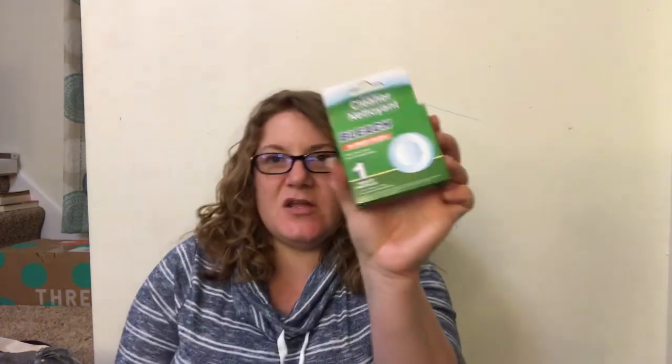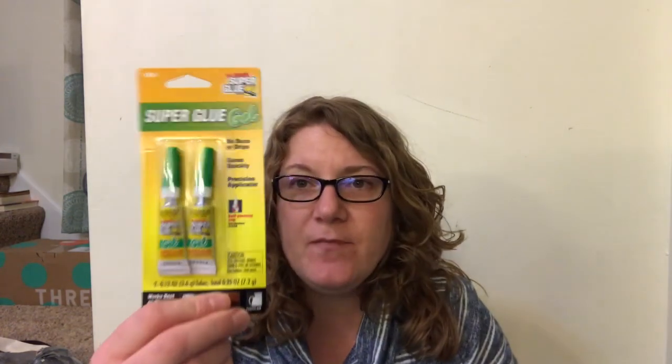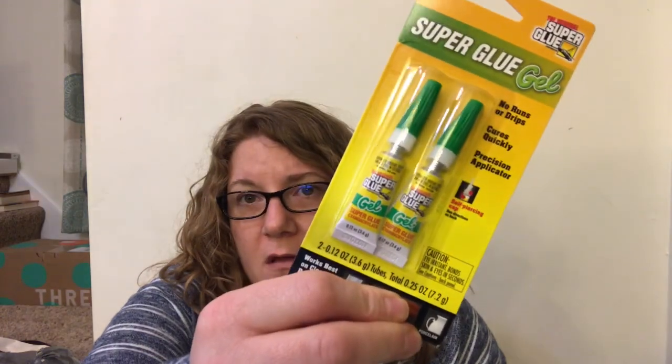I got a bleach cleaner - my toilet upstairs just does not want to stay clean, it looks like it's got mold or something growing in it. I got a brush for my sink, which is what I use to clean my kitchen sink. I also got some super glue gel because I broke one of the kids' ornaments the other day.